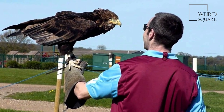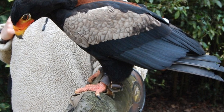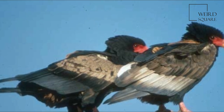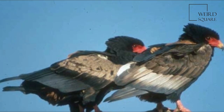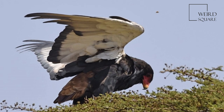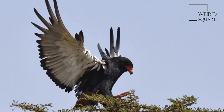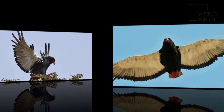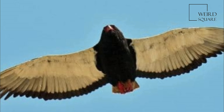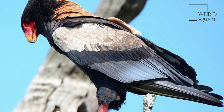The Bateleur is diurnal and hunts over a territory of approximately 250 square miles a day. Bateleurs are hunters and scavengers; birds such as pigeons and sand grouse are preferred prey items, although it may attack small mammals and also takes carrion. The Bateleur is generally silent, but on occasions produces a variety of barks and screams. The bird spends considerable time on the wing, particularly in low-altitude glides.